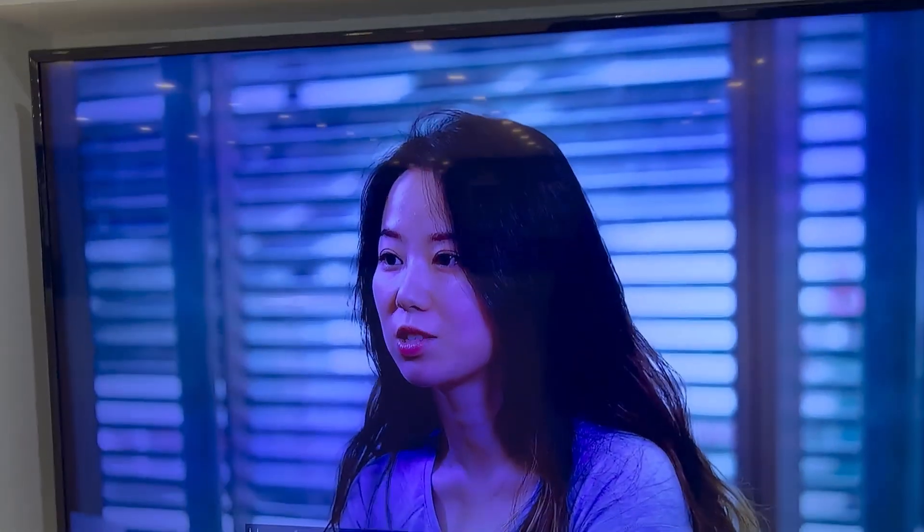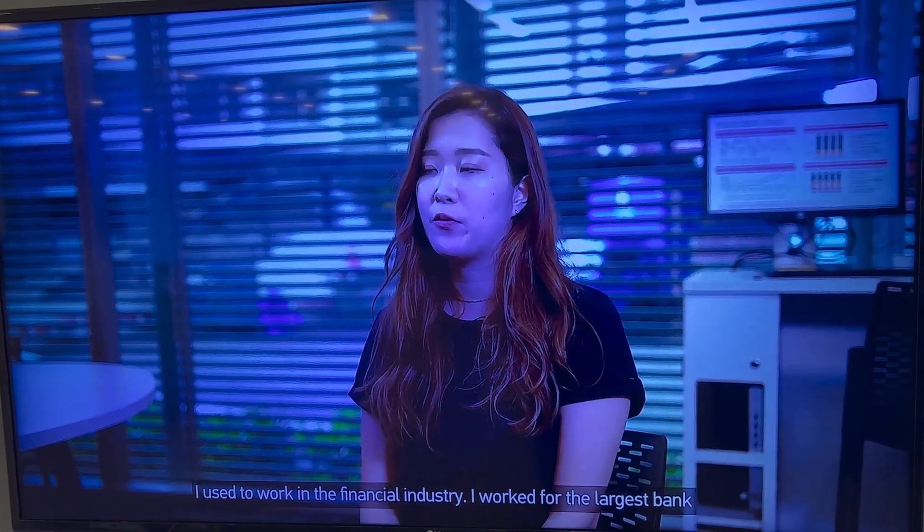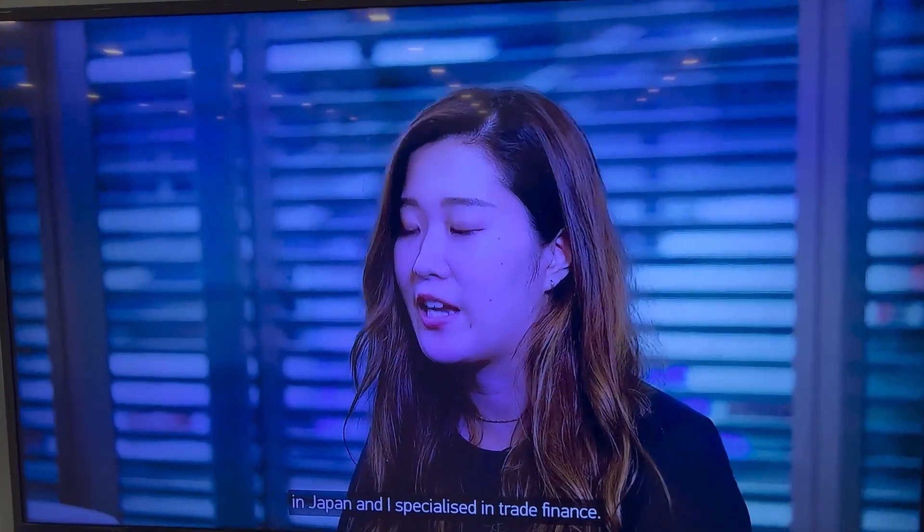I have four years of work experience in the real estate industry and I used to work for the financial industry as well. These are all the MBA students here at Nanyang Technological University.